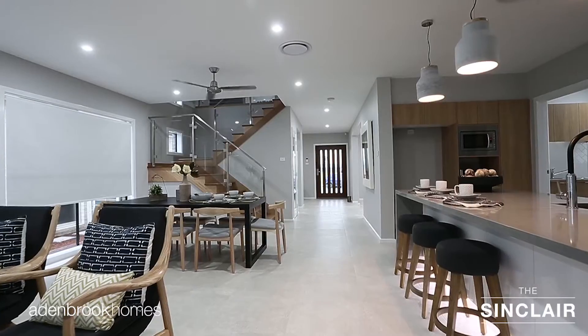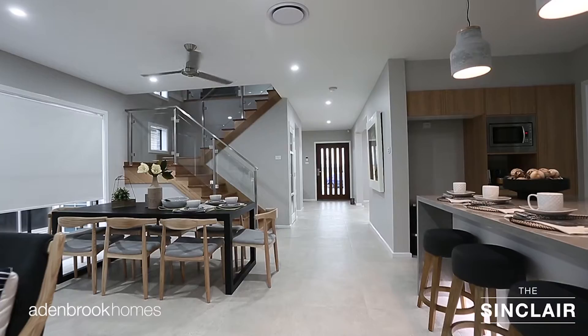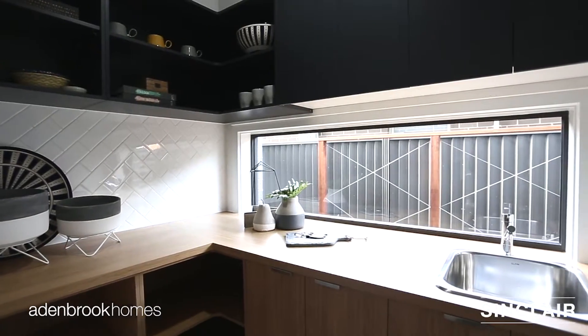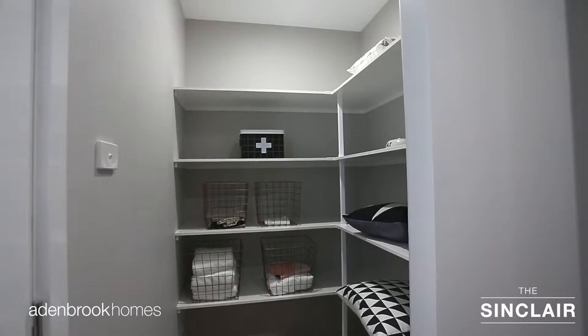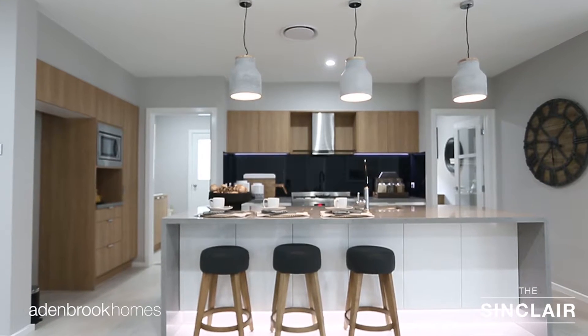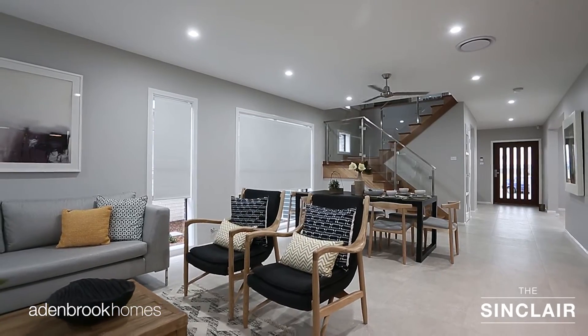The central living area of the Sinclair can be discovered at the rear of the ground floor, featuring a contemporary style kitchen with large island bench and walk-in butler's pantry. A cleverly positioned laundry off the kitchen provides added convenience and functionality to everyday living. With large polished concrete look tiles and a consistent colour scheme, there is an attractive flow between the spaces.